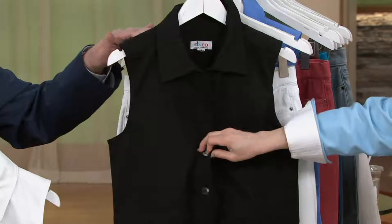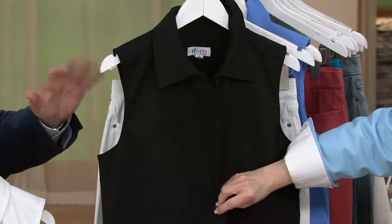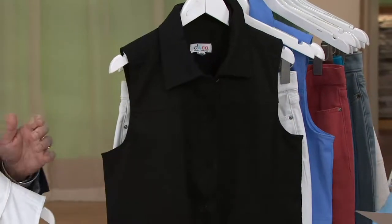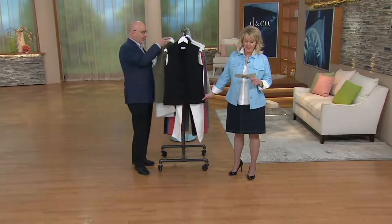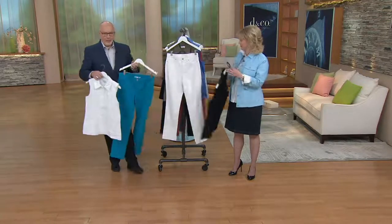I could see you rocking this with your white shirt, your white jeans, and your black vest — that would be adorable. And it's nice and long, too, because it's got a little extra length. This is going to be about 26 to 28 inches in the Missy lengths, and then the plus lengths, 29 to 31 inches.